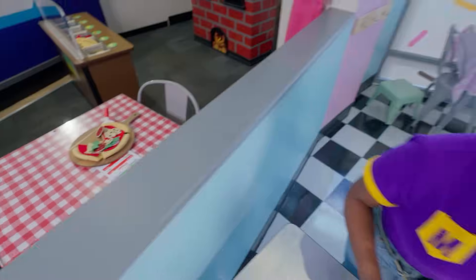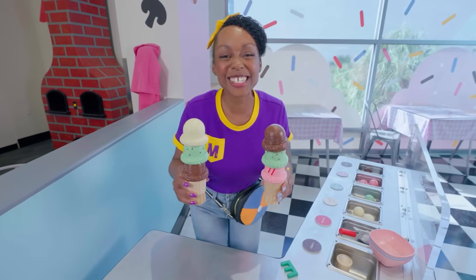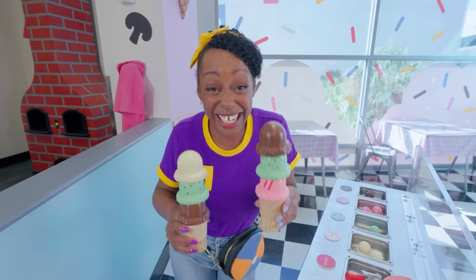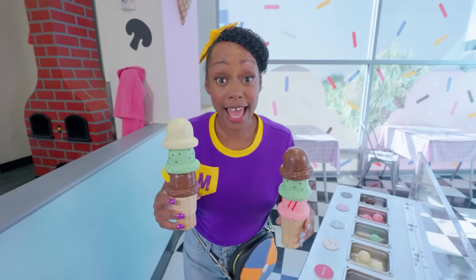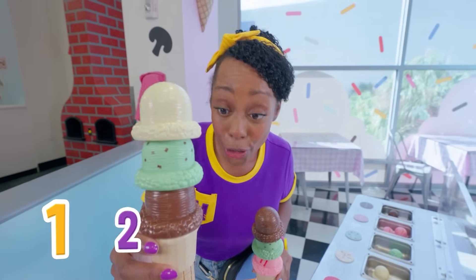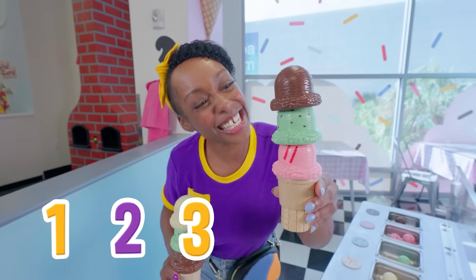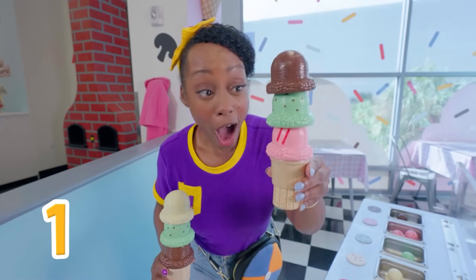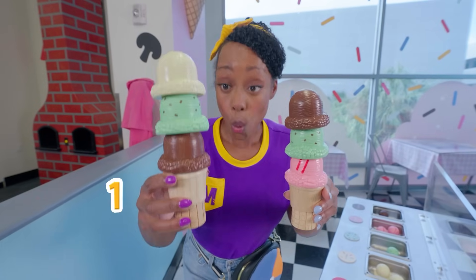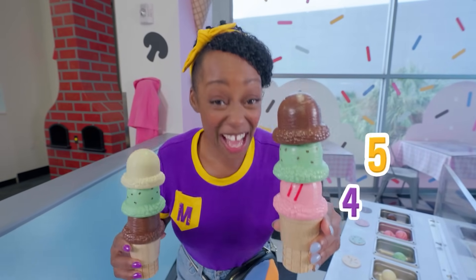Hey Fran, come here! Check it out — I made us some ice cream! Ice cream, you scream, we all scream for ice cream! Let's count the scoops — one, two, three! Let's count the scoops on this one — one, two, three! Let's count the total scoops — one, two, three, four, five, six!